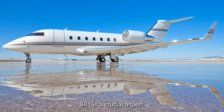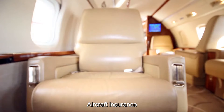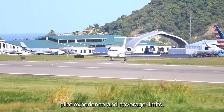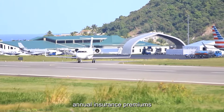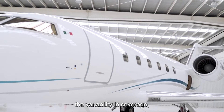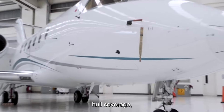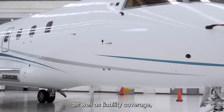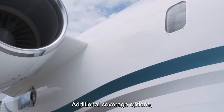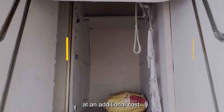Insuring a Challenger 601 is a crucial aspect of aircraft ownership, protecting both the owner's investment and liability in the event of an accident or incident. Aircraft insurance premiums are influenced by various factors, including the aircraft's value, intended use, pilot experience, and coverage limits. For a Challenger 601 valued at $3 million, annual insurance premiums typically range from $50,000 to $150,000 or more. Coverage typically includes hull coverage, which reimburses the owner for damage to the aircraft, as well as liability coverage, which protects against lawsuits arising from bodily injury or property damage. Additional options such as in-flight entertainment systems, hangar keepers liability, and war risk insurance may also be available at an additional cost.